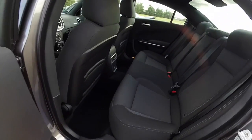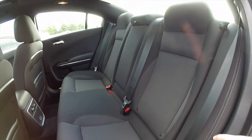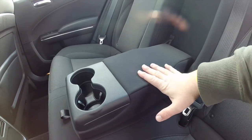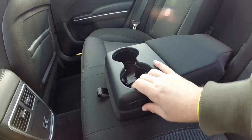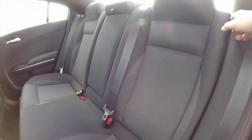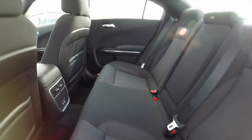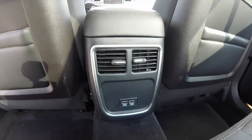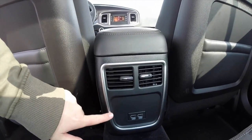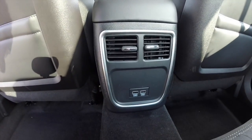The rear seat of the 2015 still seats three across with integrated head restraints — the seats are relatively unchanged. It features a full-down center armrest; this particular model doesn't have the covered storage or illuminated cup holders, which are available on the SXT and above. The seats still fold 60/40. It retains the positional vents, doesn't have optional heated seats, but does have twin USB charge ports — which were not available on the 2014.